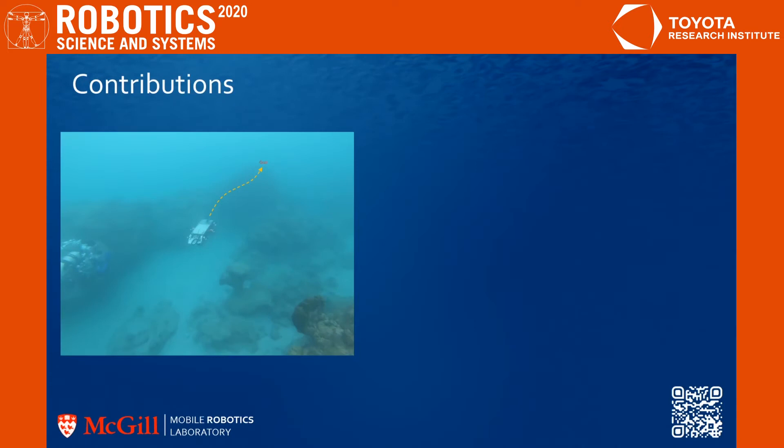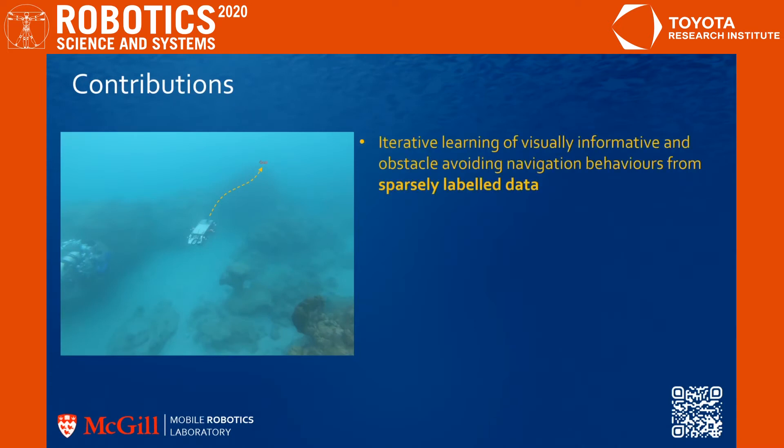The method proposed in this work makes the following contributions. First, we propose to train a waypoint-agnostic, vision-based policy by sparsely labeling images collected by the robot with steering corrections from a human operator. This reactive policy combines safety and relevance of scientific data. It can be used for autonomous, reactive, visual navigation, staying over regions of interest while avoiding obstacles.